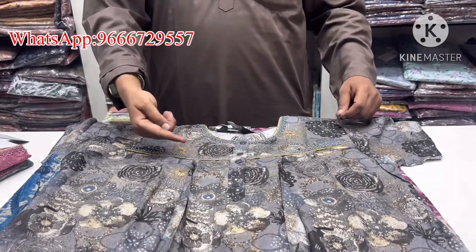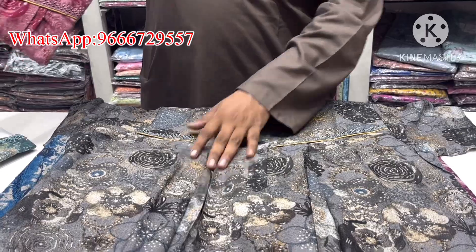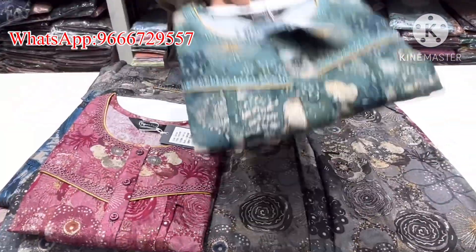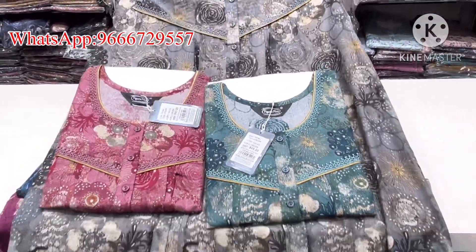Matching color e-print, same red, gray, pinkish, red, purple, green — very very e-print.